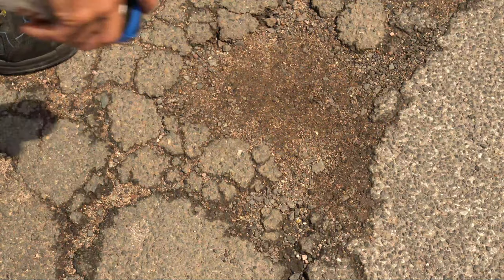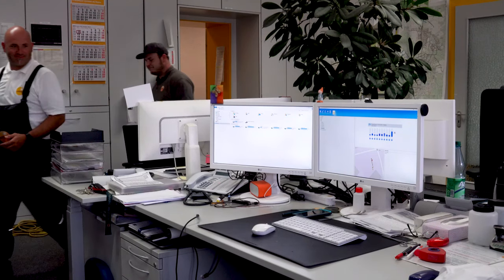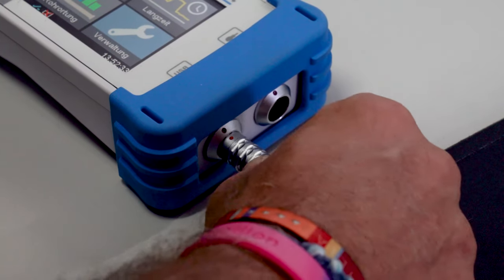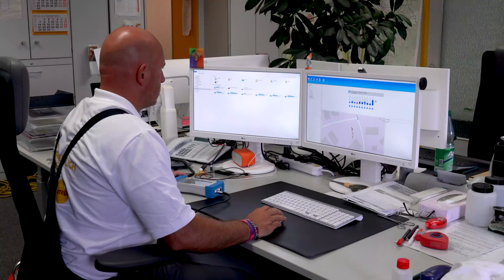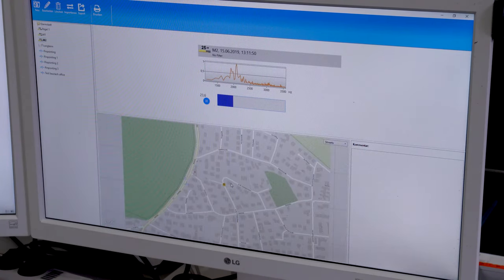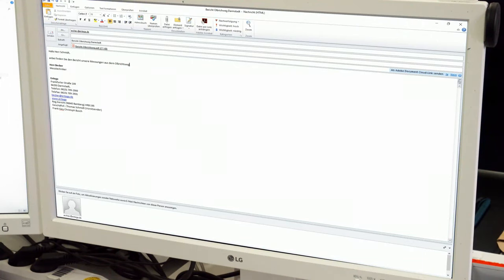You've found the leak! Job done, right? Not so fast. Most leak detectors are required to submit a report to their client about their findings on-site. Many service providers also choose to document and archive the measurement data. Mr. Becker connects the device to the USB port on the PC to download all stored data. The results include GPS coordinates as well as a 15-second sound sample. Once the report has been saved, it can then be archived or shared.